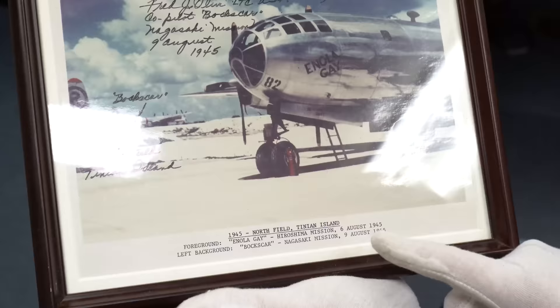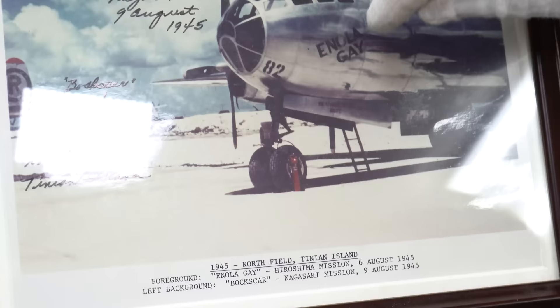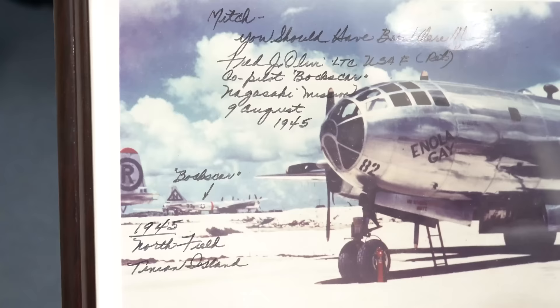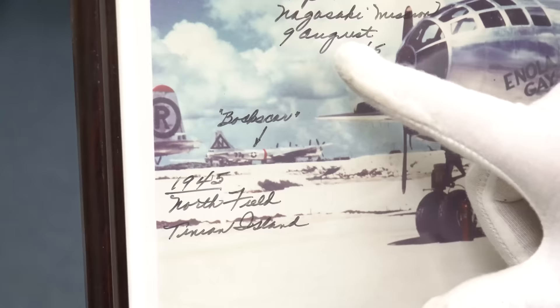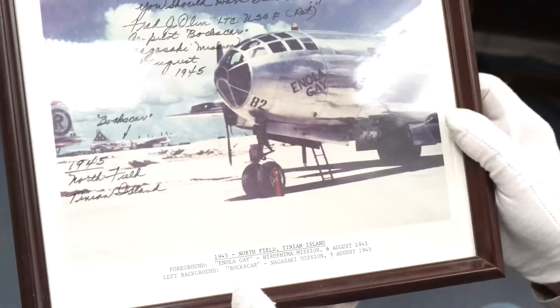And the best for last: this is a picture taken in 1945 at Northfield, Tinian Island — where the Enola Gay and the Bockscar were based. This covers the Hiroshima mission and the Nagasaki mission, and it is signed. This is the co-pilot of the Bockscar — it says 'Fred, U.S. Air Force retired, co-pilot, Bockscar' — the Nagasaki mission in August of 1945. So this is signed, it's framed, and somebody's going to treasure that. If you would like that, we'd love to make it available to you. Thank you for watching — make sure you like and subscribe to our channel, and remember next up Friday through the weekend for Memorial Day, I've got a very special video to show you.